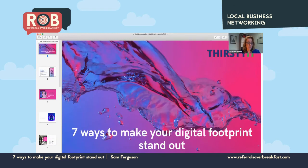Let me introduce our first speaker: Sam from Thirsty IT. Sam will introduce himself. Thanks, Elizabeth. Thanks very much to everyone, and thanks Rob for giving me the opportunity to speak today.